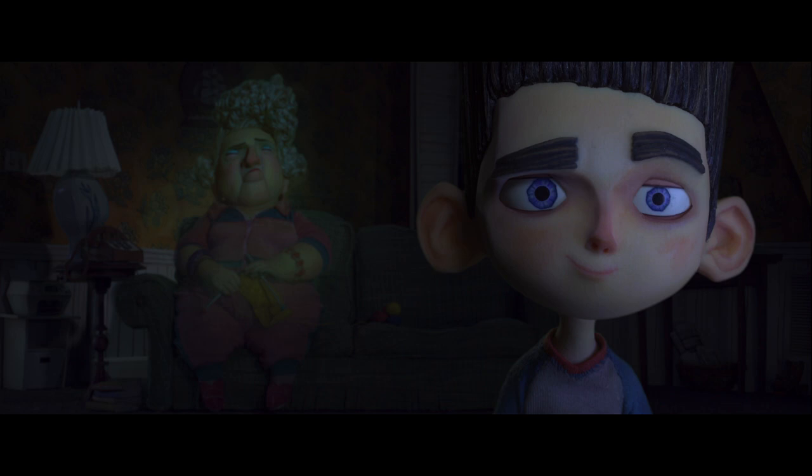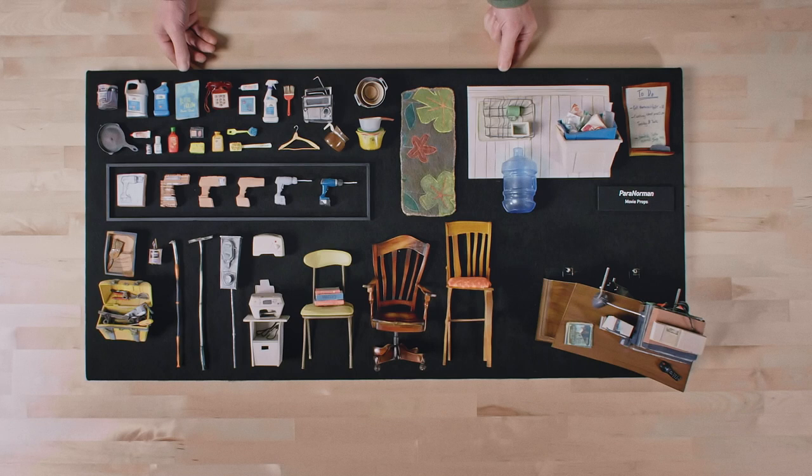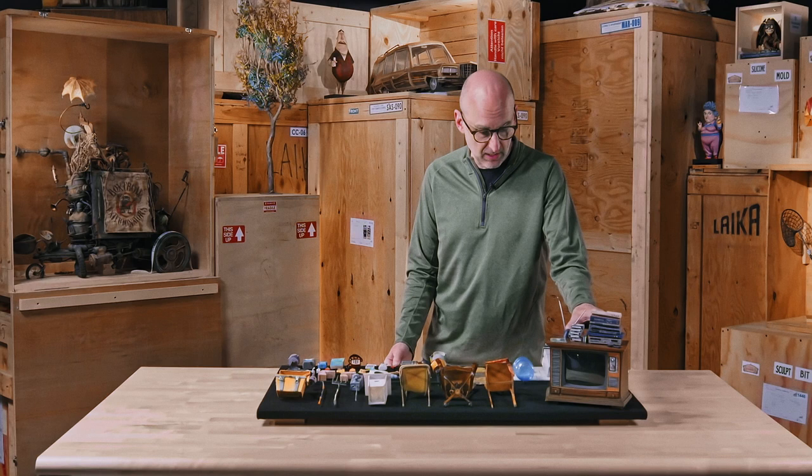The zombie is eating her head, Grandma. That's not very nice. One of the really great things about being in the archives — this is a board getting prepared to go out for public display, whether a tour or going to a museum. You're seeing just a collection of props from Paranorman, and continuing with the line language that we talked about with the TV.